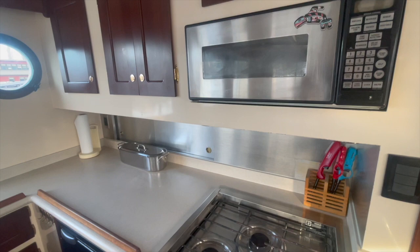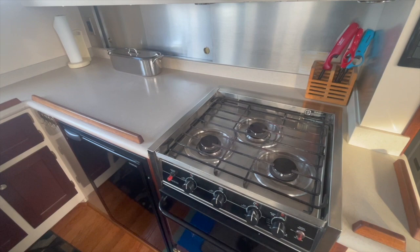The galley adjoining the salon has a good amount of counter space and storage for pots, pans, and provisions, two fridges, a three-burner propane stove, and a microwave.